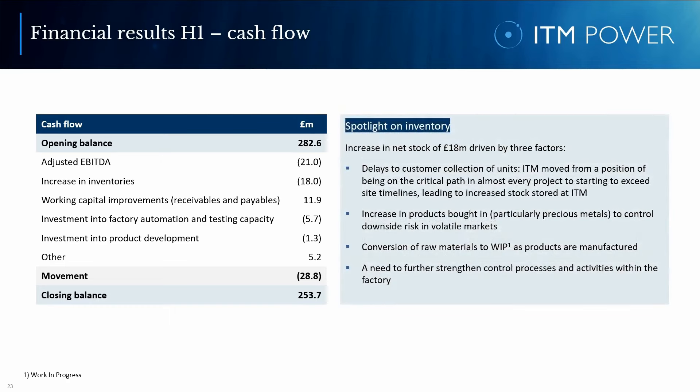Turning the spotlight to inventory: ITM has a significant balance which has increased by 18 million in the period. This increase is driven by three factors. First, delays to customer collection of certain units — ITM has moved from almost always being on the critical path to starting to exceed the site timelines that customers and integration partners have, resulting in more finished products waiting for collection. Second, we have selectively bought in products, especially precious metals, to control downside risk in volatile markets. What has improved is the processing of our stock — inventory has largely been processed into finished subsystems and products, with the raw materials balance reducing from 36 million at our interim results a year ago to around 9 million in the first half of this year. The stock balance remains an opportunity for ITM to further improve our working capital.